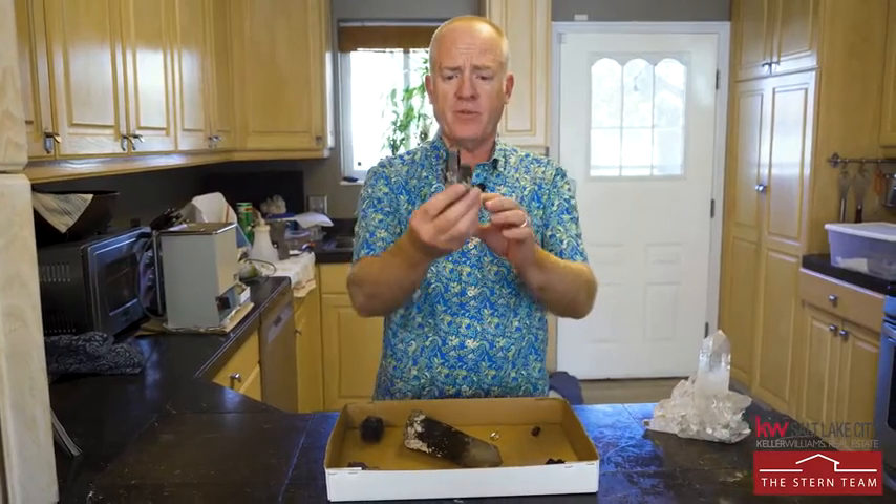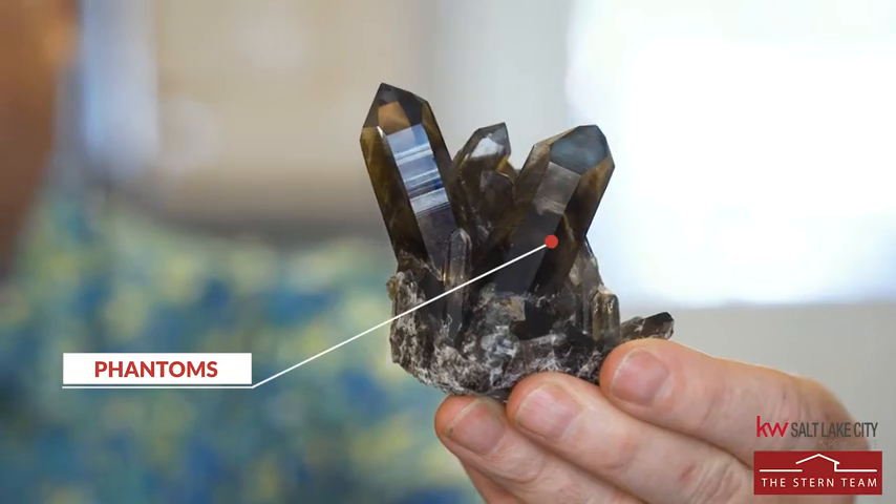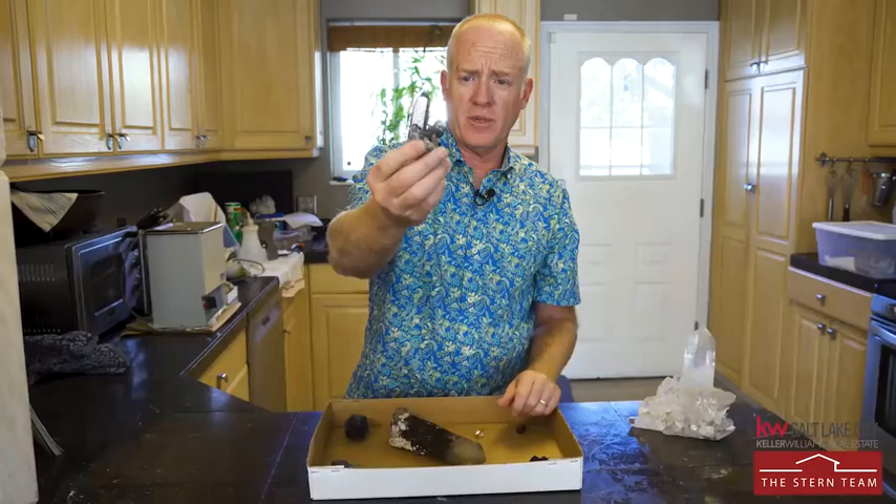Sometimes smoky quartz gets phantoms in there. You can see the outline of previous crystal shapes inside there. It's a little difficult to see, but they're in there.